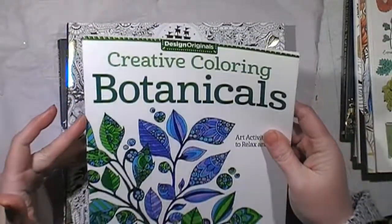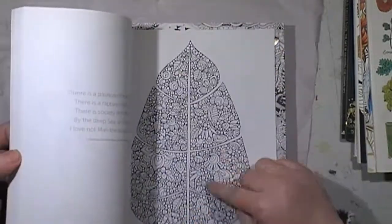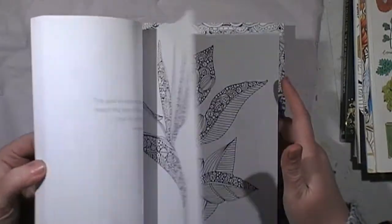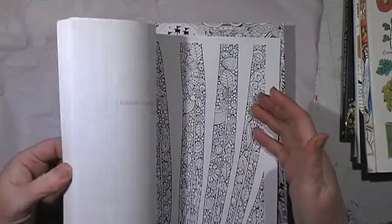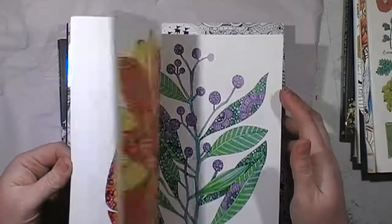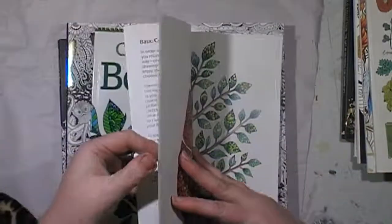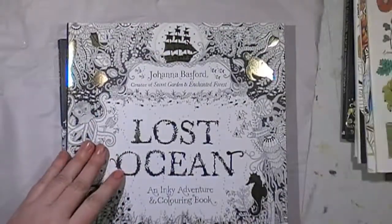Creative Coloring Botanicals — I love this one, it's really cool. Just the way the illustrations are done — I love to get into a bit of Zentangle as well. I love to copy how some of the images are, or cut these up and use them in my art journal. This one is really cool because it has colored pictures as well, which are amazing — obviously giving you suggestions of how to color them. But I'll probably just cut those up and use them. That was $3.